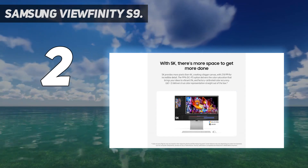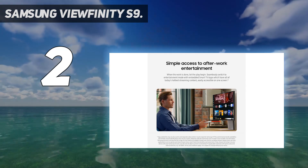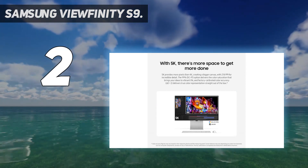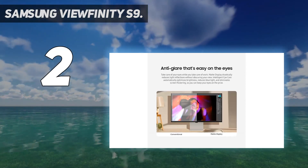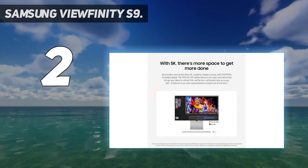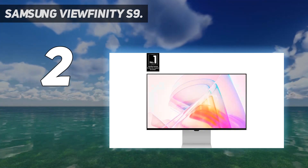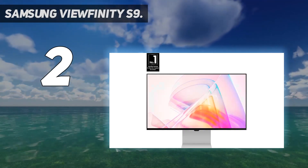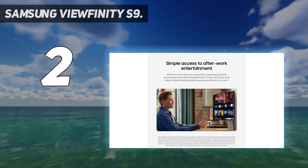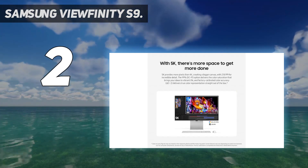You'll also get Thunderbolt 4 support for connecting secondary displays, charging devices, or transferring files to tablets, laptops, or external storage devices. It also has Alexa and Samsung's Bixby virtual assistants built in for hands-free controls, which is great news for digital artists and graphic designers who want to streamline their workflow. It also boasts a 5ms response time, giving you near-instant reactions to your inputs for more realistic-feeling digital painting. Verified reviews from Amazon, Best Buy, and Samsung's official store all highlight the picture quality, especially compared to the Apple Studio Display, but they also call out a somewhat difficult learning curve for non-graphic design users.